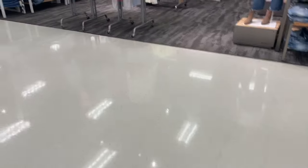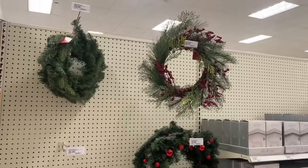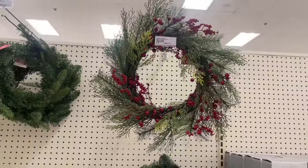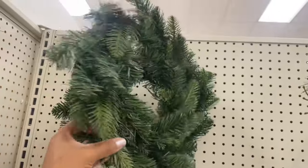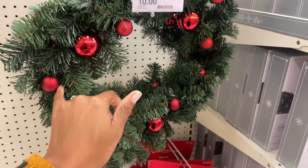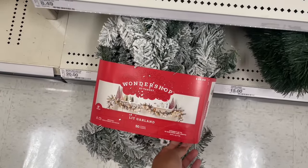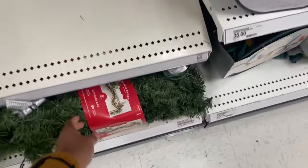That appears to be it for the Dollar Spot Christmas items. Out in the rest of the store they just have a bit of Christmas out. There's a wreath for twenty dollars — the berries feel durable. There's also a smaller wreath for ten dollars that's really full. Another wreath has red ornaments with matte, satin, and shiny finishes. They have one bow, a few five-dollar hangers, and their pre-lit lip garland from Wonder Shop for twenty dollars.